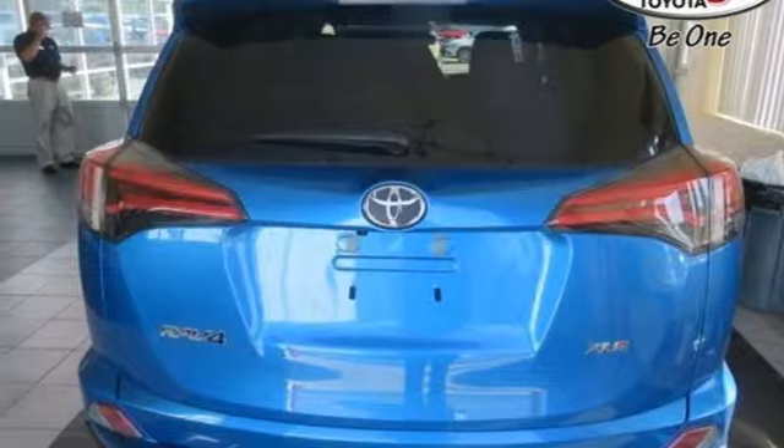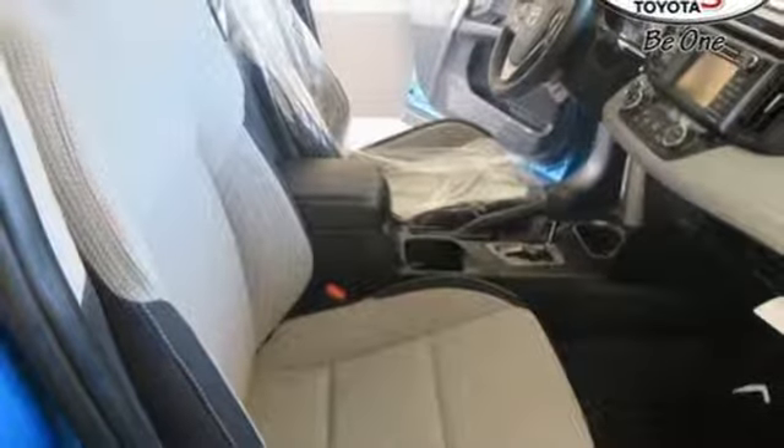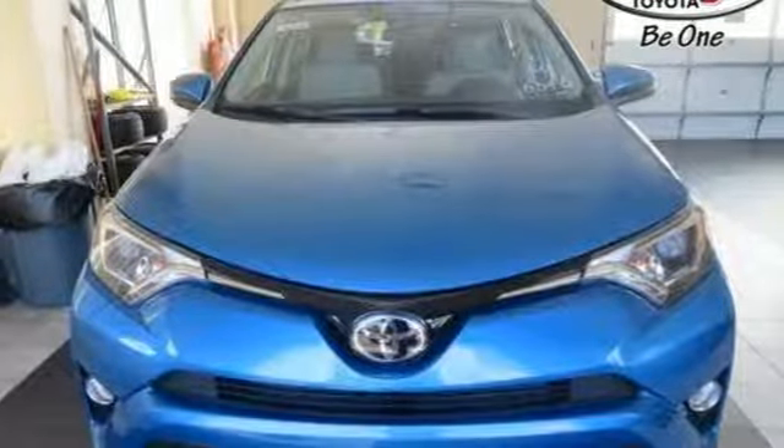Gas pressurized shocks and automatic transmission. They say a journey of a thousand miles begins with one step. Well, in this case, it begins with a test drive. Start your next adventure today.